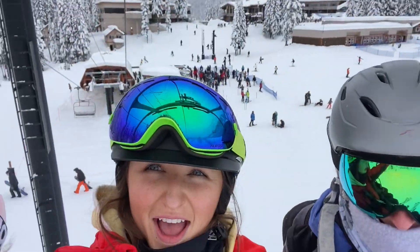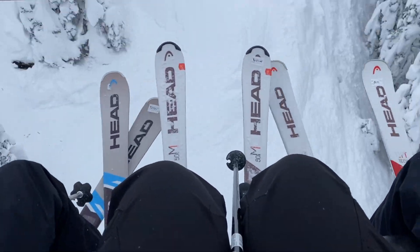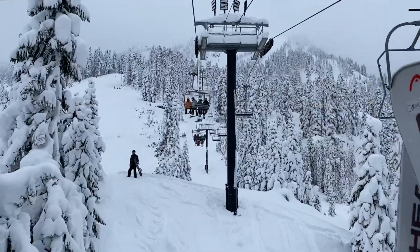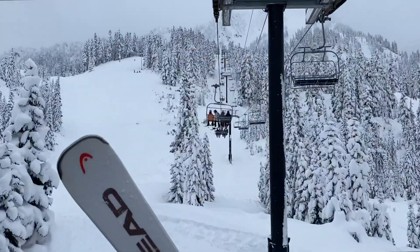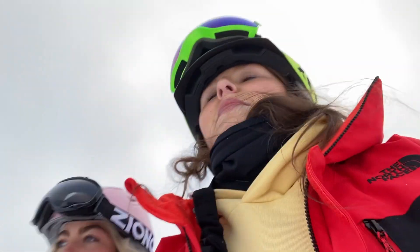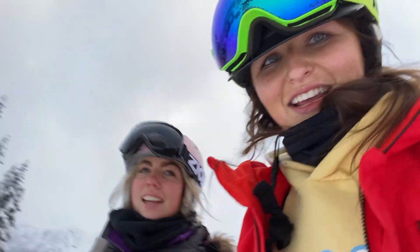Hey guys! We are all the way up. Ava and I just decided that taking your ski boots off is the greatest feeling in the world — there is no greater feeling. Girls that get it, get it.